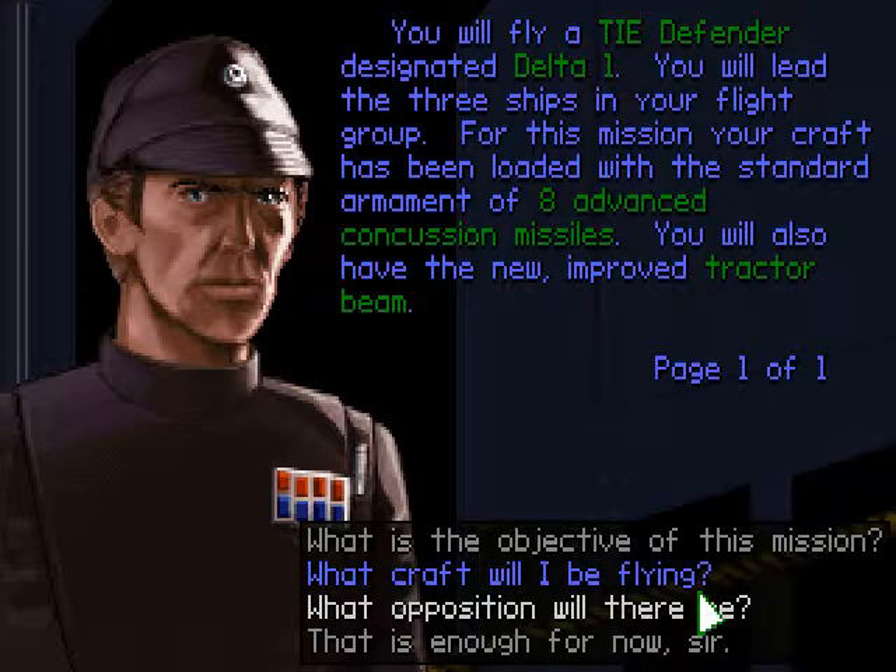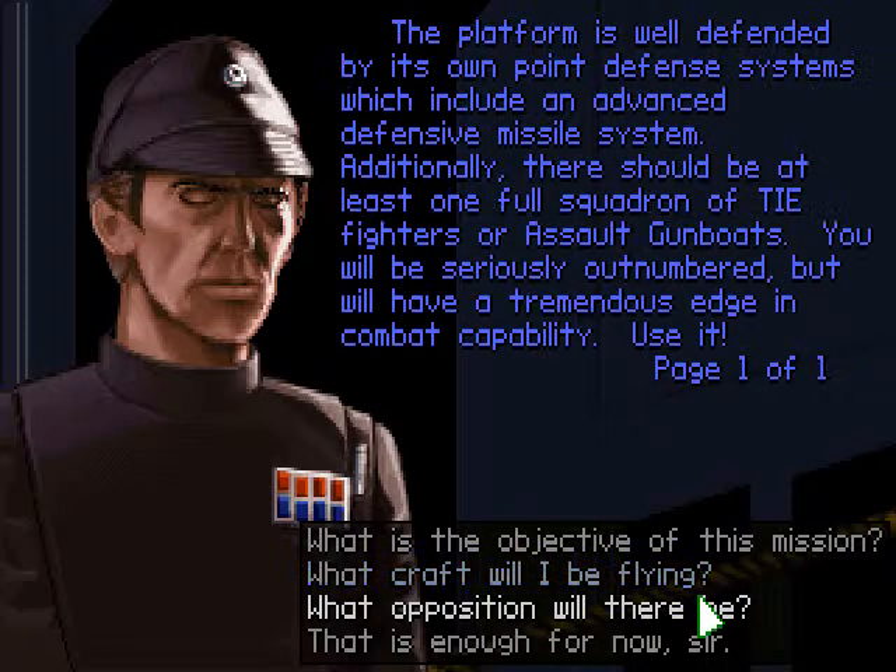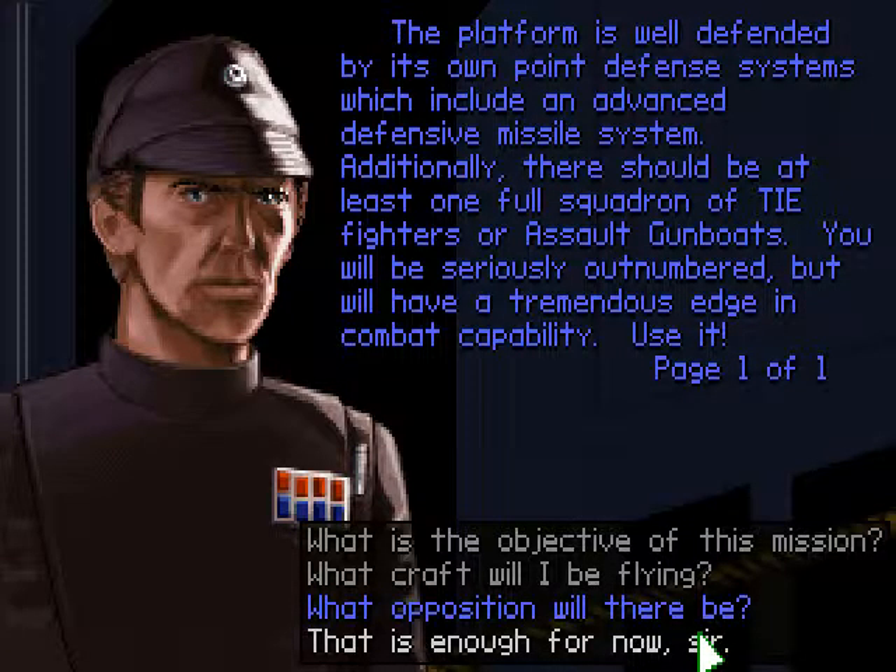You will fly a TIE Defender designated Delta-1. You will lead the three ships in your flight. For this mission, your craft has been loaded with the standard armor. The platform is well defended by its own point defense systems, which include an advanced defensive missile system. Additionally, there should be at least one full squadron of TIE fighters or assault gunboats. You will be seriously outnumbered, but will have a tremendous edge in combat capability. Use it.